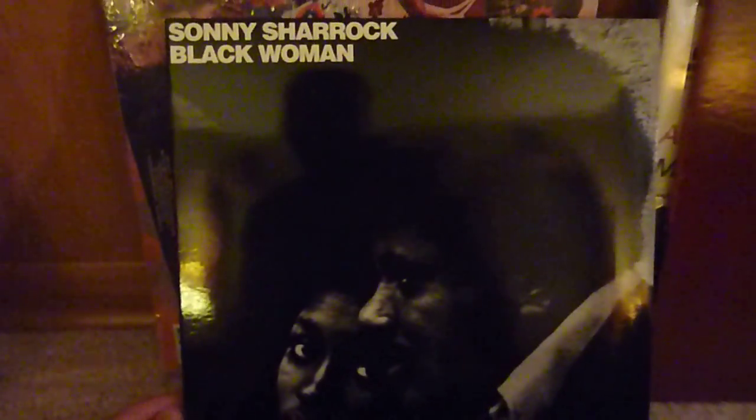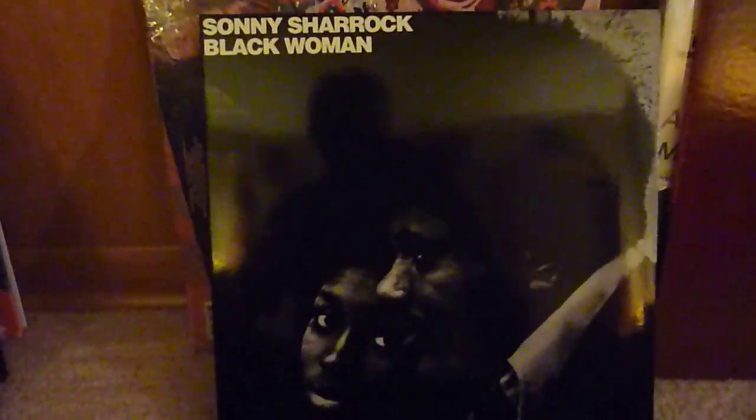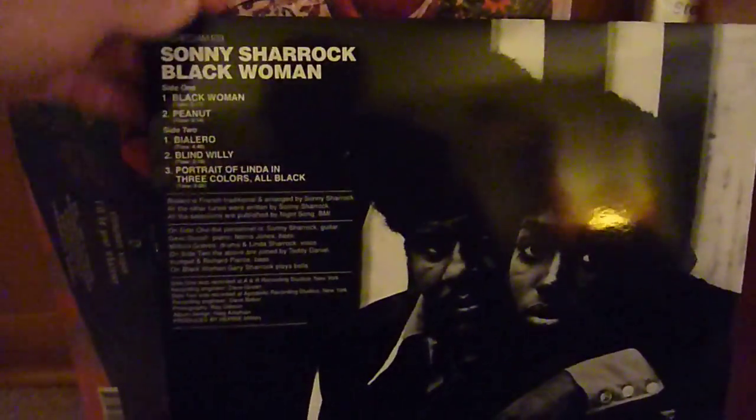Next, I got the re-release of Sonny Sharrock's Black Woman, which is just a really intense listen. Sharrock is a guitar player who comes from that kind of post-free music era, and it's just really intense stuff. Definitely worth checking out if that's your type of thing.